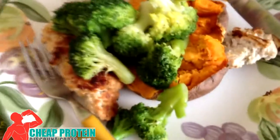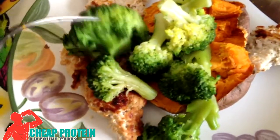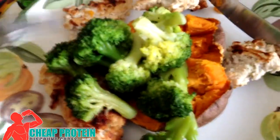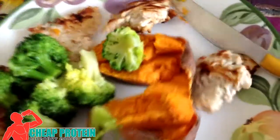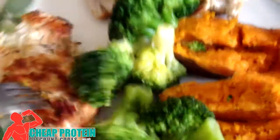It might look boring but it tastes awesome. We've got some broccoli — I love broccoli, full of fiber, very low carbs, you can just eat and eat, fills you up. And we've got sweet potato, 100 grams, which is over 22 grams of carbs. But the icing on the cake, the meat of this meal, is turkey mince.